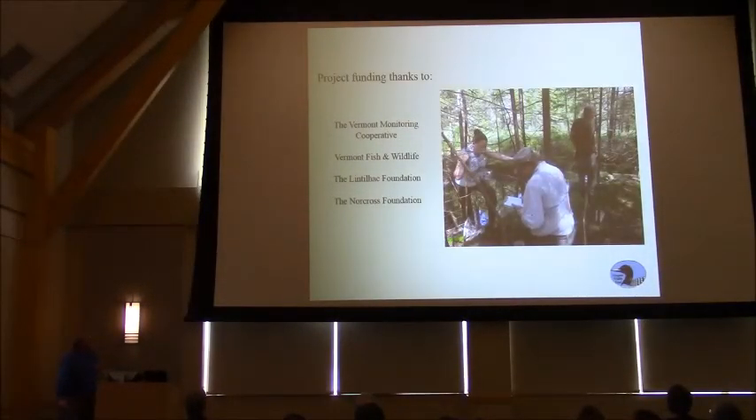These are some of the important funders I've had over the years. I'm tremendously thankful for the help from Vermont Fish and Wildlife, Vermont Monitoring Cooperative, the Lintilhac Foundation, and the North Country Foundation out of New York State. Thank you very much.